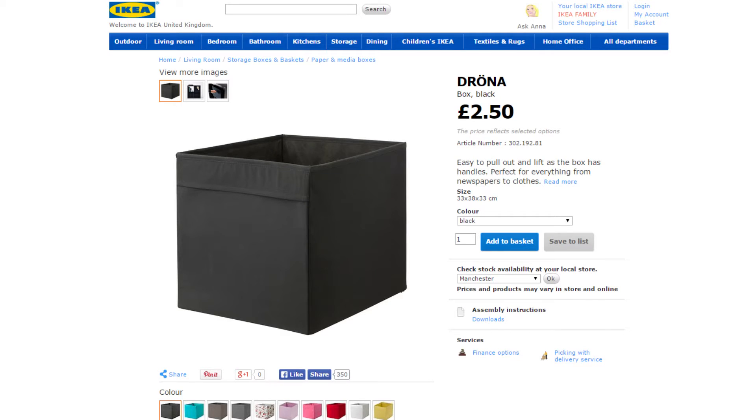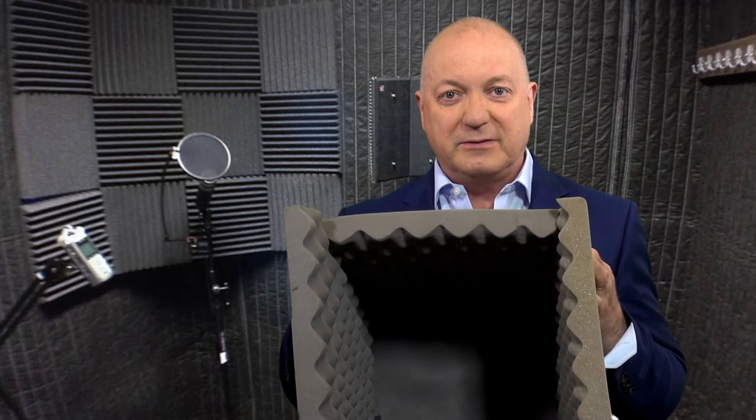Well, the thing you can do is go to IKEA — it's a Swedish store, you may have one in your country wherever you're watching from. This is a flat pack thing called a Droner. It's only £2.50. It's basically used as a waste bin or for putting papers in. You could use any cardboard box, but the Droner basically just pops up, you zip the back and it becomes a box. And in there — I've got one completed here, finished earlier — is one with all the bits inside it.